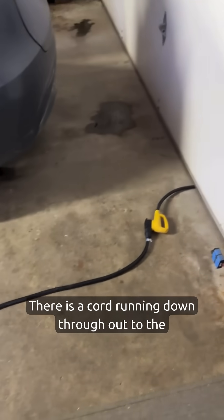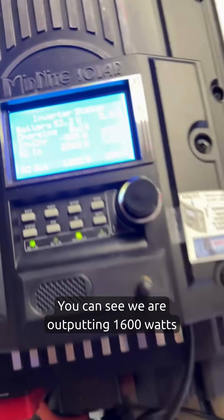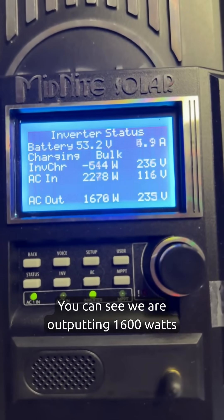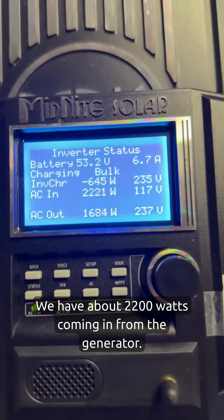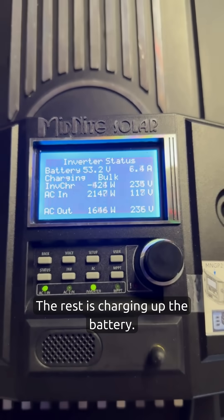There is a cord running out to the garage to the generator. You can see we are outputting 1600 watts to the house and we have about 2200 watts coming in from the generator. The rest is charging up the battery.